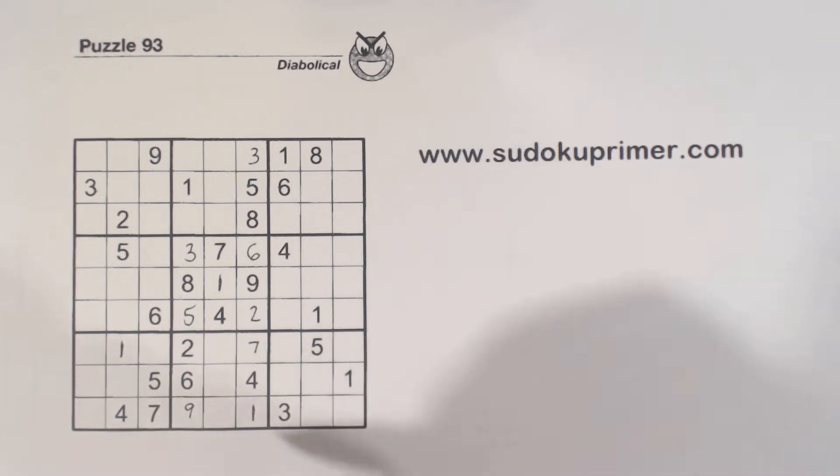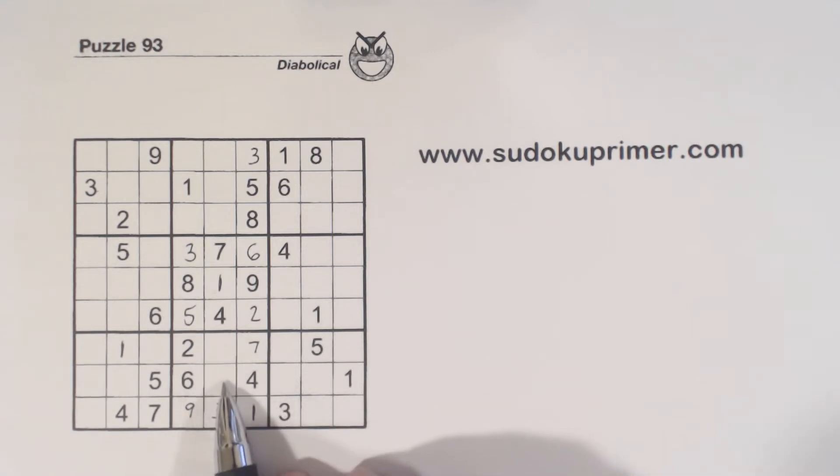Now we've got a 5, 5, and 5 — easy. We're left with 3-8 twins there.